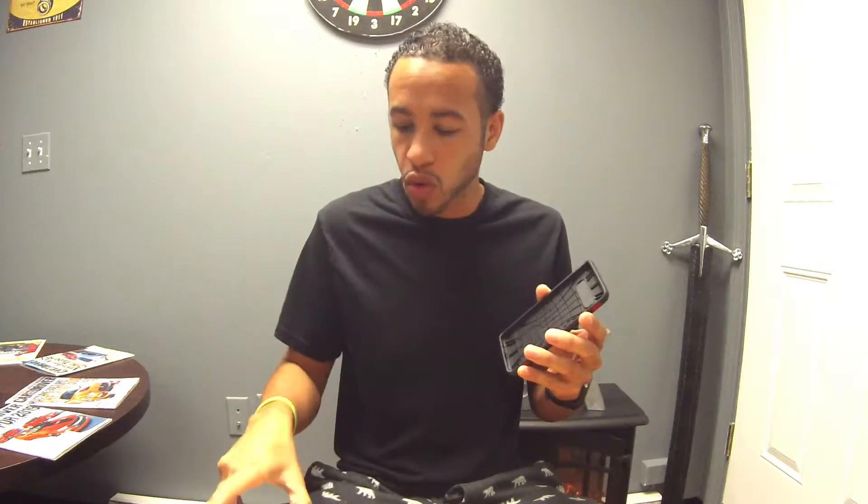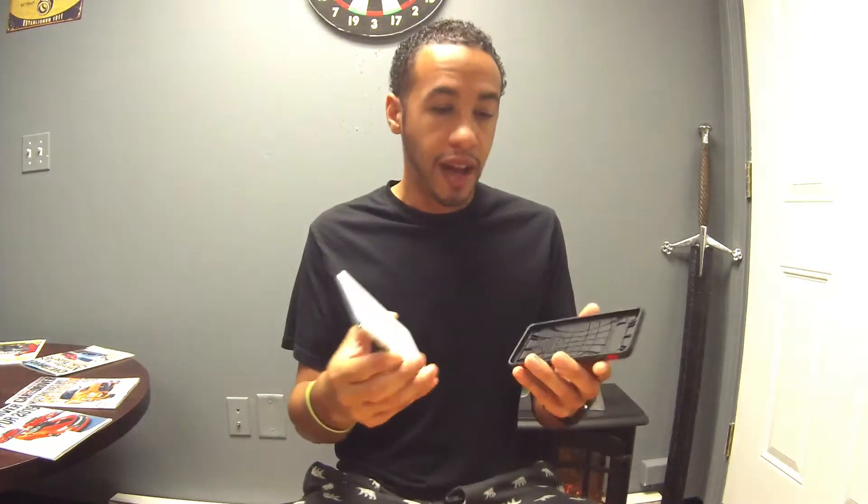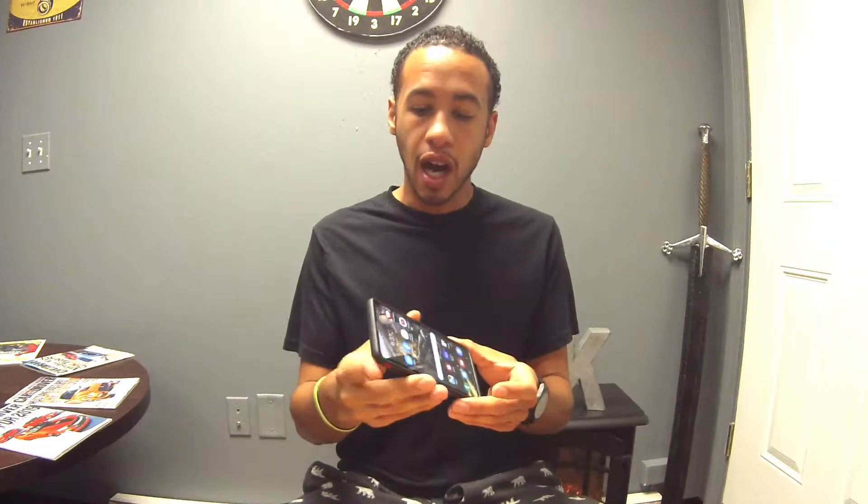So what do I really think about it? You probably want to know, because more than likely you're interested in a new case — perhaps this one — and you want to know what it's like. Well, I've got my beautiful S10 right here and it literally just slides right in.